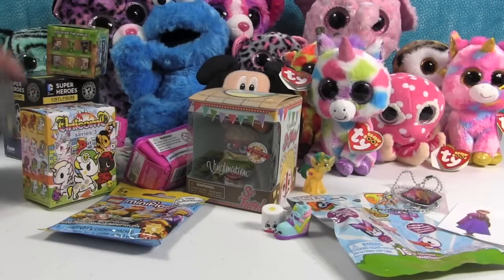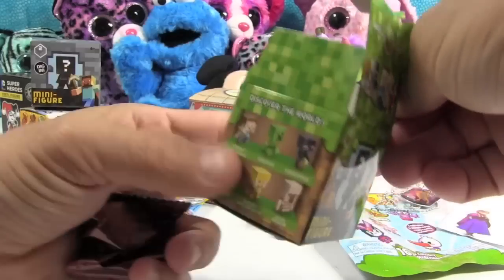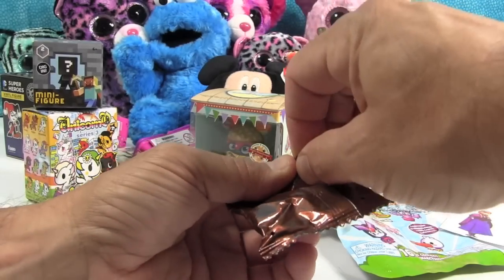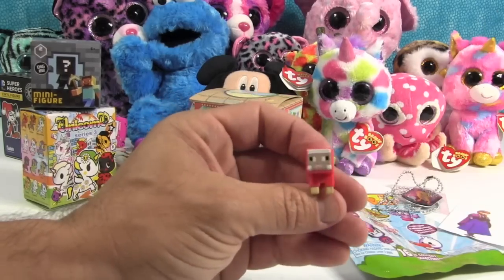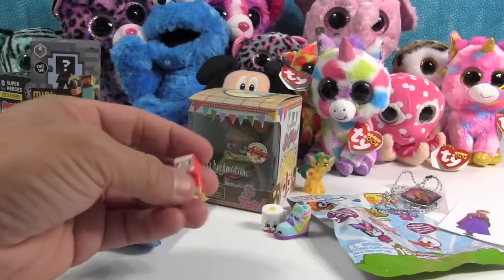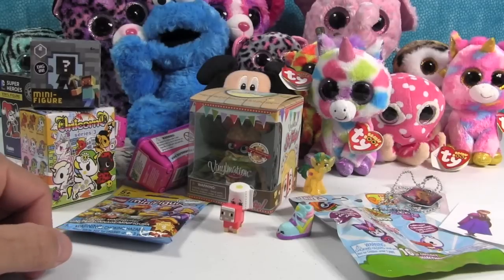Minecraft — Series 1 or Series 2, doesn't matter. Let's do the first one. This is the grass series and you can get 12 figures in here. Let's see who we got. It's the dyed sheep in the red color. Alright, Leafy can ride the sheep — put the paper on it. Giddy up, sheep.